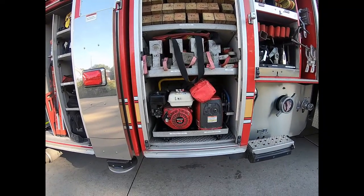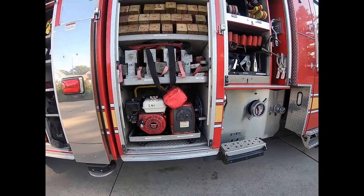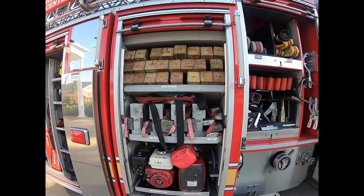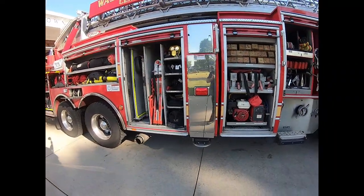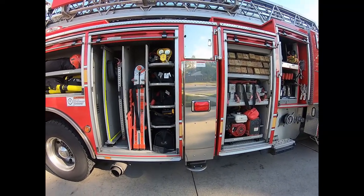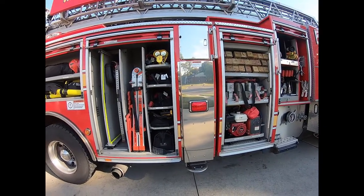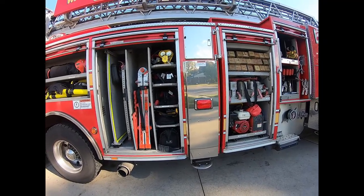We have generator power for our hydraulic rescue tools as well as a small electric generator. There's also wood and plastic cribbing that we use for stabilizing a vehicle during a car accident rescue. The silver panel there is actually the stabilizer foot for the big ladder — those stabilizers come out the side of the truck to stabilize the unit so that it's not going to move or shake.